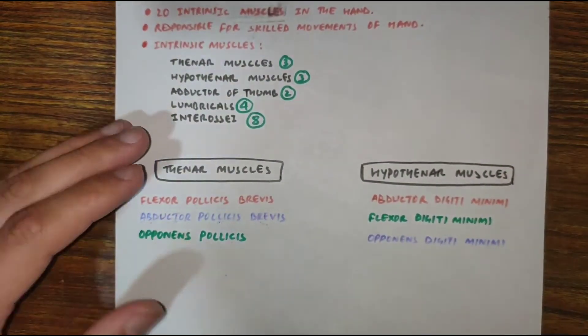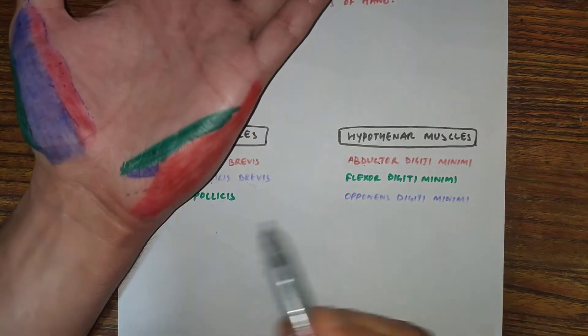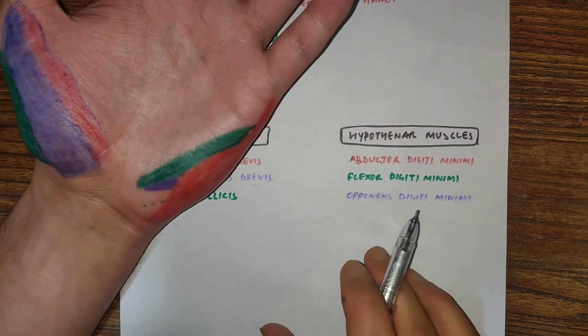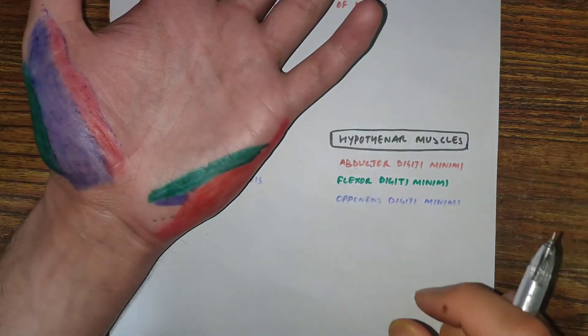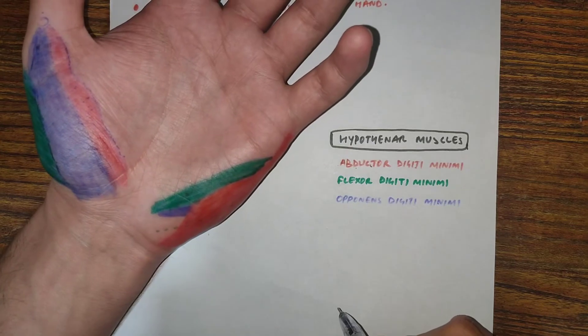Now let's see the hypothenar muscles. These muscles are three in number: abductor digiti minimi, flexor digiti minimi, and opponens digiti minimi. The hypothenar muscles form the hypothenar eminence and are innervated by the deep branch of the ulnar nerve.